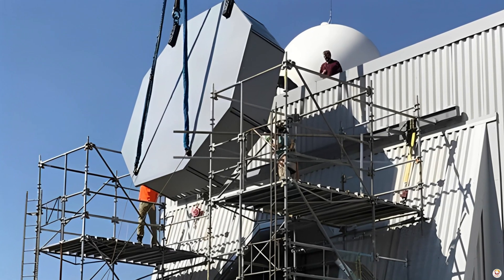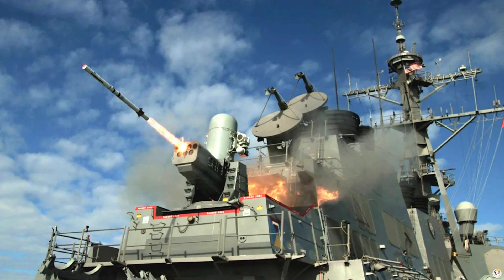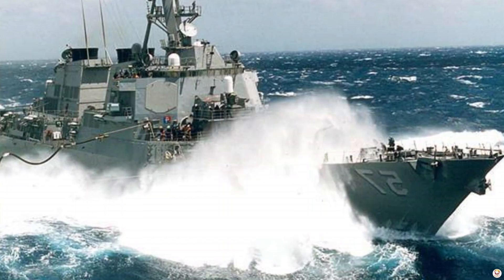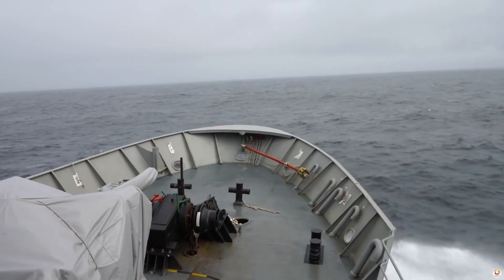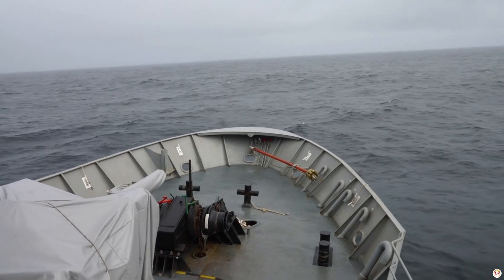With its combination of cutting-edge radar, weapons systems, and survivability features, the Arleigh Burke Flight 3 is more than just a destroyer — it's the destroyer of tomorrow. Designed to counter the growing threats posed by peer competitors like China and Russia, the Flight 3 is the Navy's answer to the complexities of modern naval warfare.